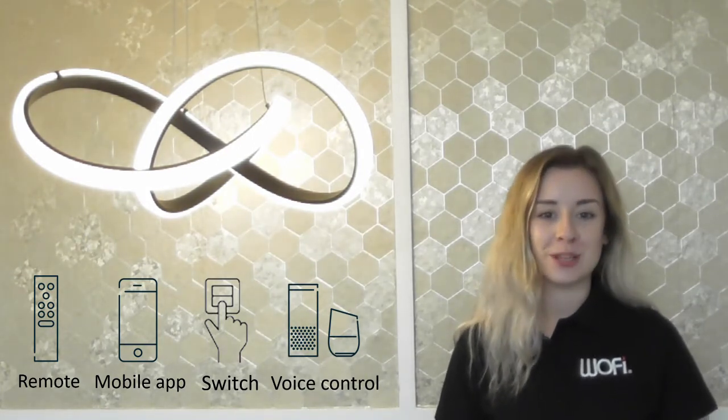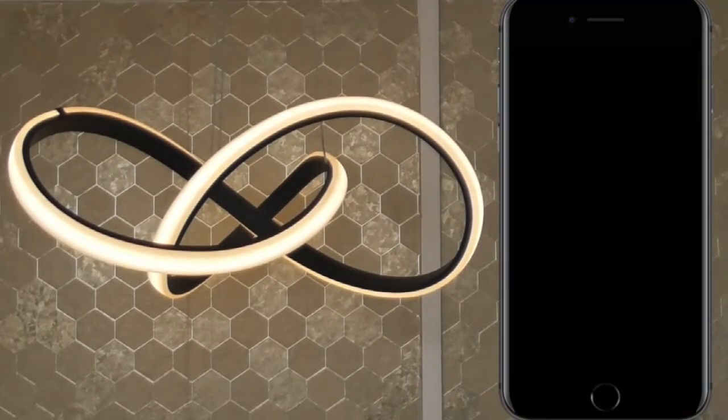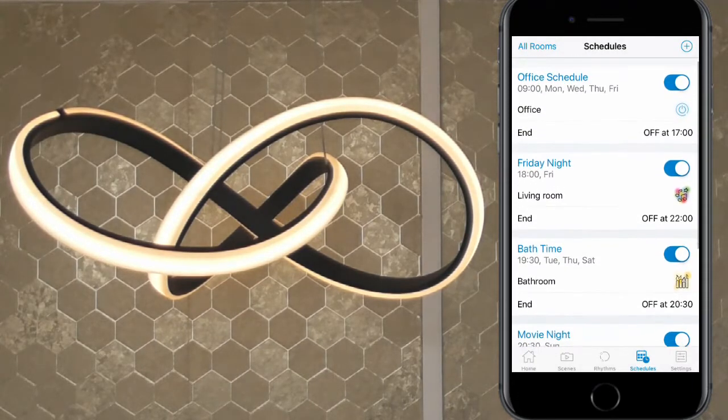Now you have full controllability over your lights. You can schedule your lights to switch on and off at certain times throughout the day, to suit your daily routine or to create a presence within the home.